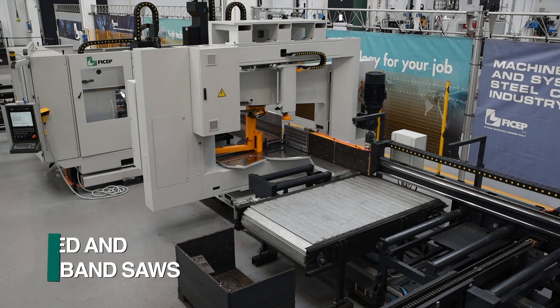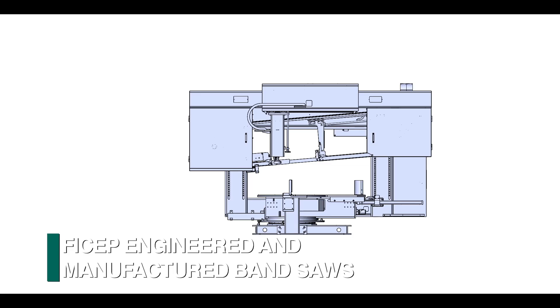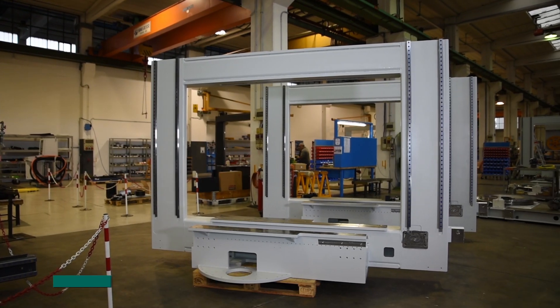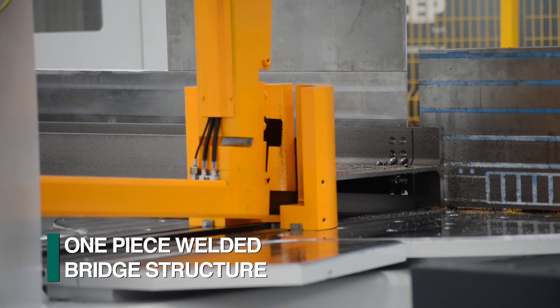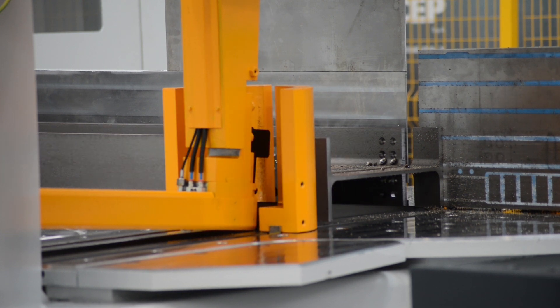Frequently, the Endeavor drill line is installed in tandem with a Katana bandsaw that is engineered and manufactured by FECHEP. The FECHEP bandsaw design starts with a totally enclosed one-piece welded bridge structure engineered specifically for the application of sawing structural steel sections.